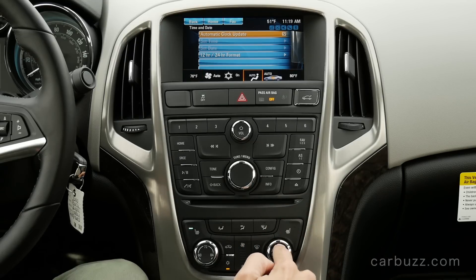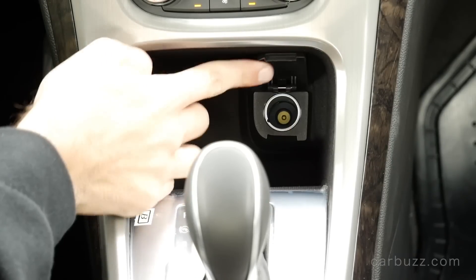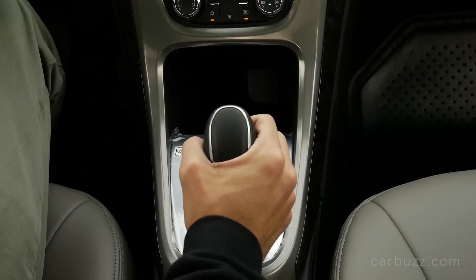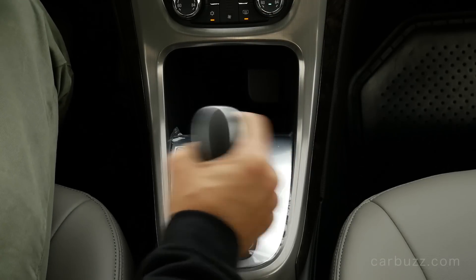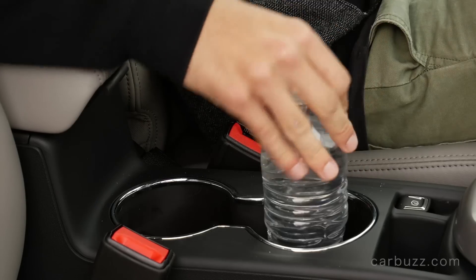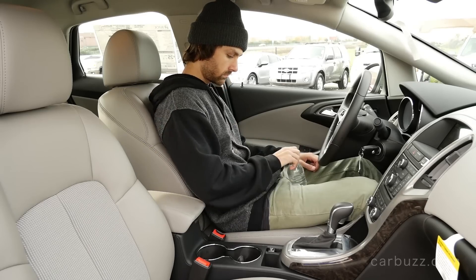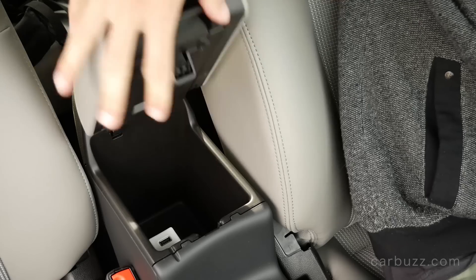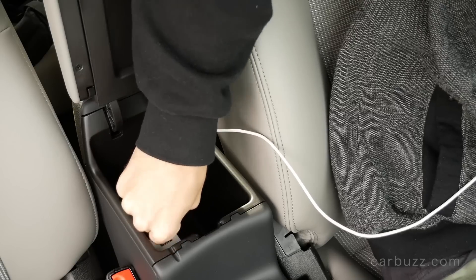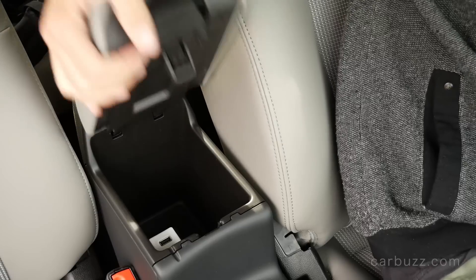However, if you want things like forward collision alert, rear cross traffic alert, lane departure warning, and side blind zone alert, you're going to have to pay for the Driver Confidence package, which costs an extra $890. But I think it's $890 very well spent — those are, in my opinion, very important systems to have. You're starting to see a lot of cars today come standard with forward collision alert, but because the Verano is older, Buick just decided not to make it standard.